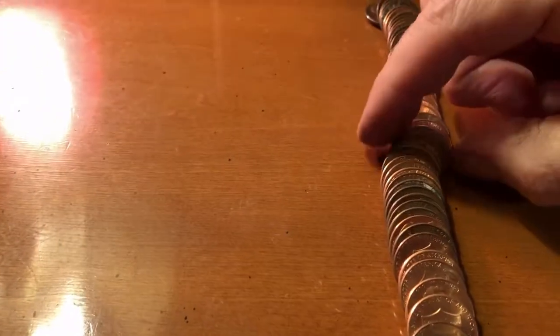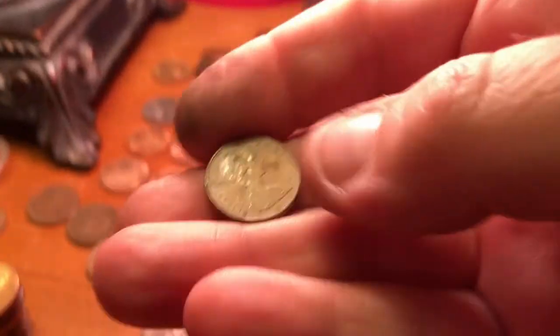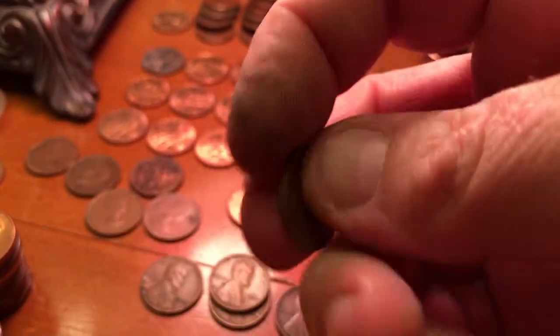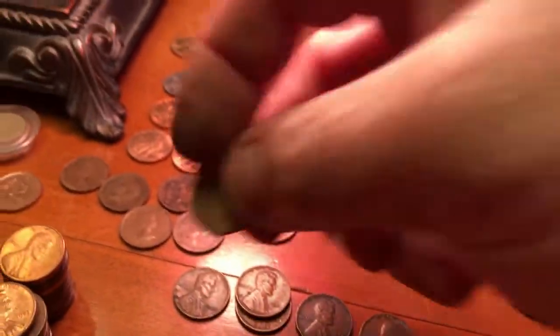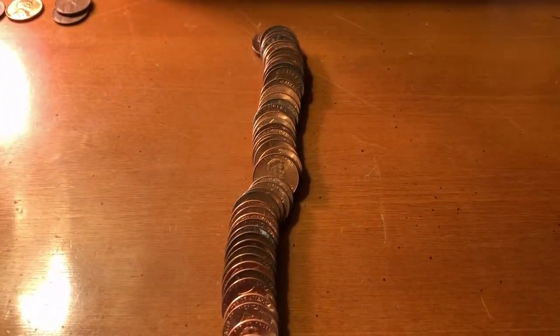This happens to be Roll 42, and we seem to be on a bit of a foreign Canadian streak — there's another one, 1976. We're going to add it right over there to the finds and get back to the search.